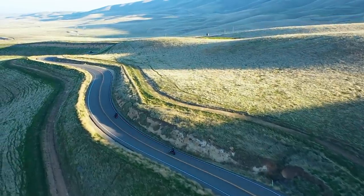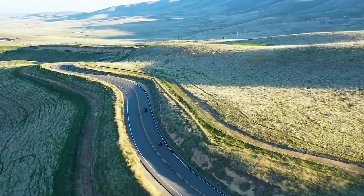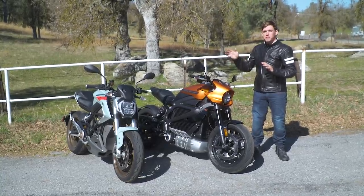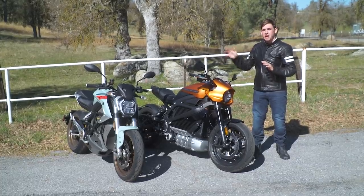We're here in the mountains of Central California finding out what these two motorcycles are really about and comparing. Can the Harley match the performance of the class-leading Zero SRF?